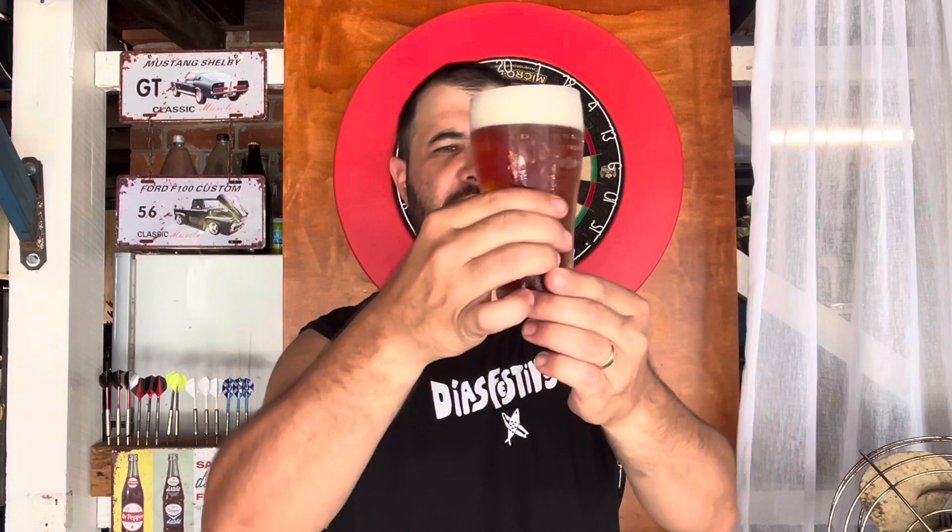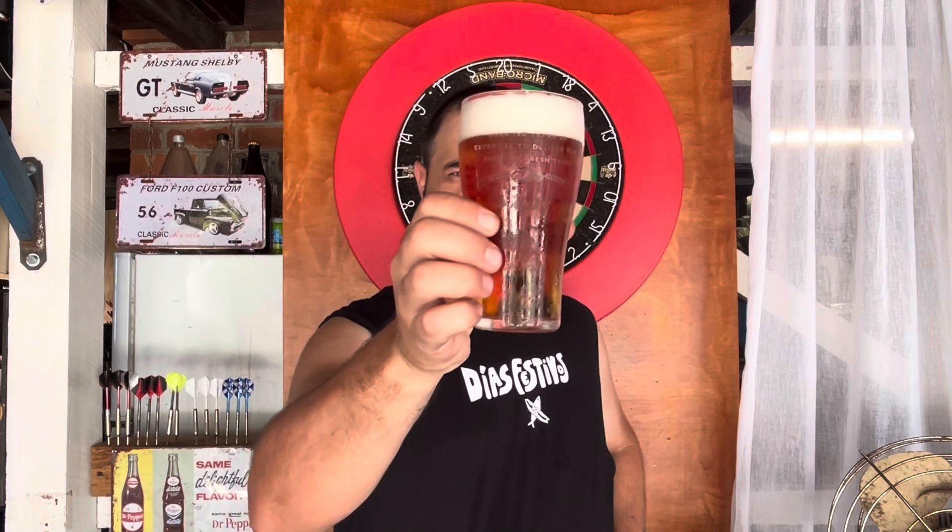We've got two fingers of head. The carbonation is streaming up nicely. On this hot Australian summer day I'm silly enough to be brewing a beer at the moment. It looks appetizing — it looks pretty good in this glass, I'll be honest.